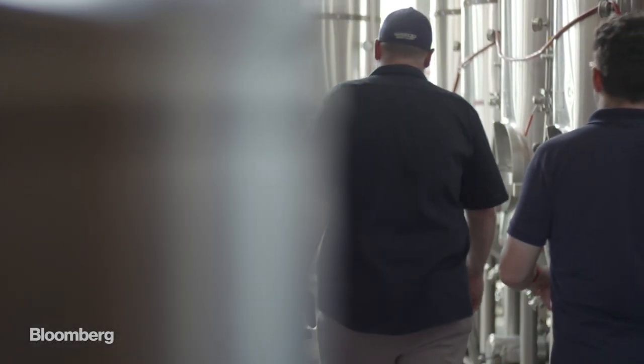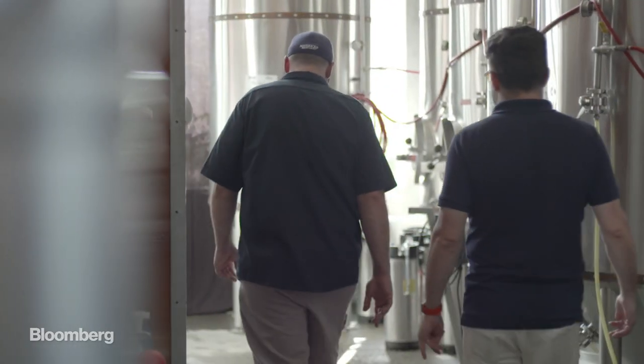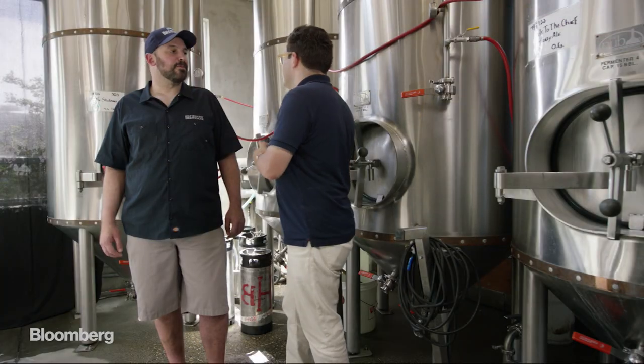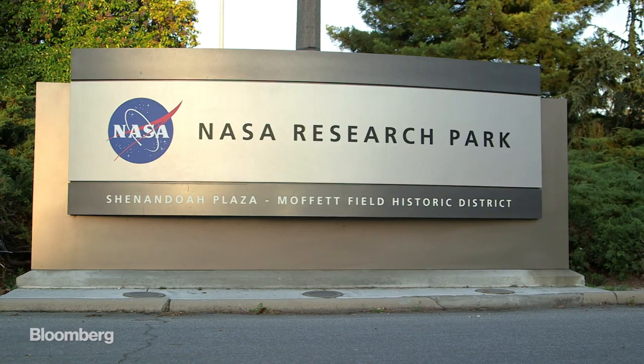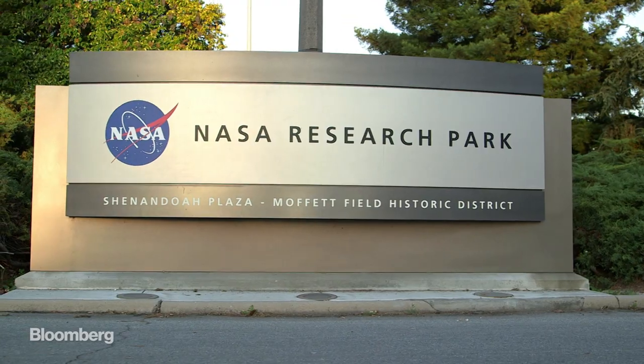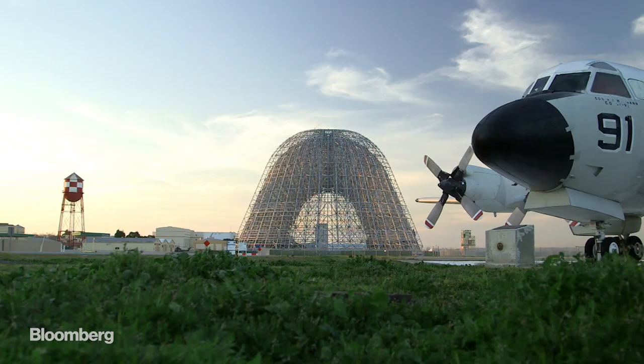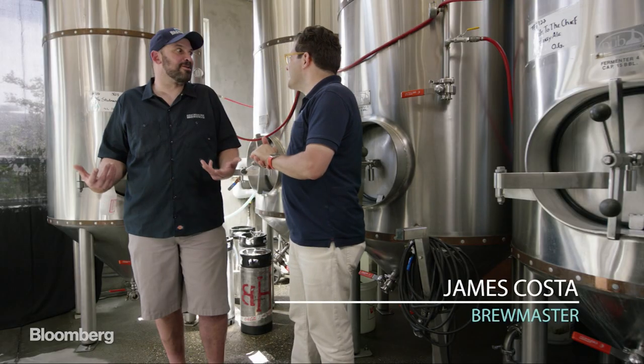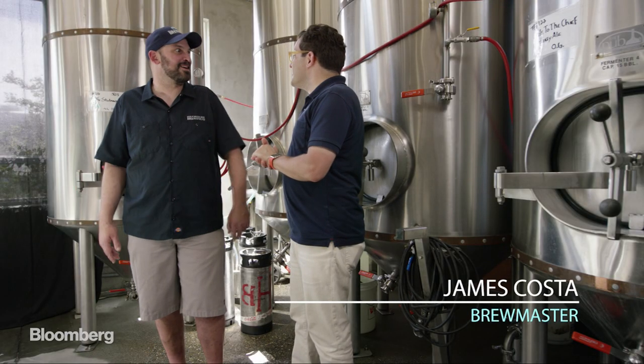Since recycled water isn't readily available in California, Half Moon Bay had to go to an unusual source to test their idea. "So you are using recycled water for your beer — where have you been getting it from?" "Well, we've sourced it from NASA." "And what were they using the recycled water for?" "They use it for the space shuttle, the astronauts, watering plants around the facility — all that kind of stuff."